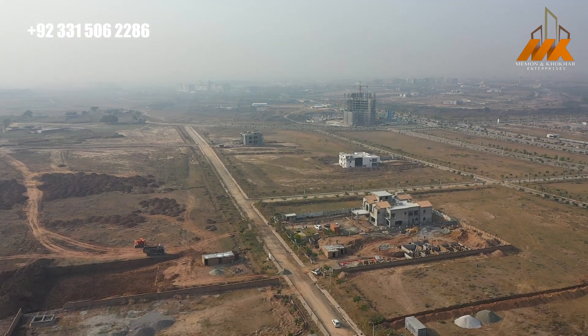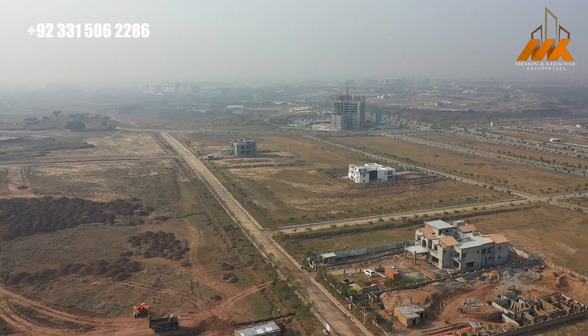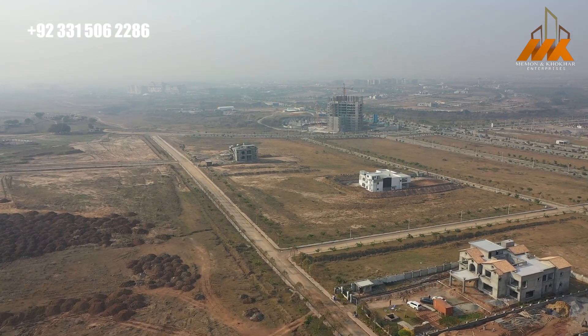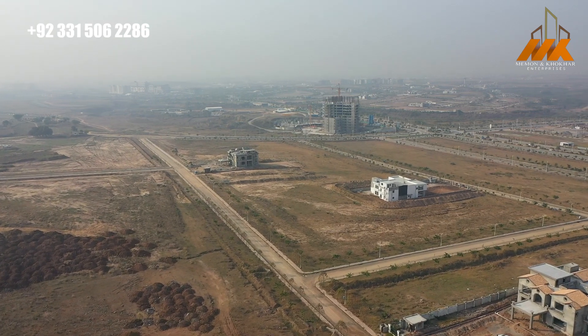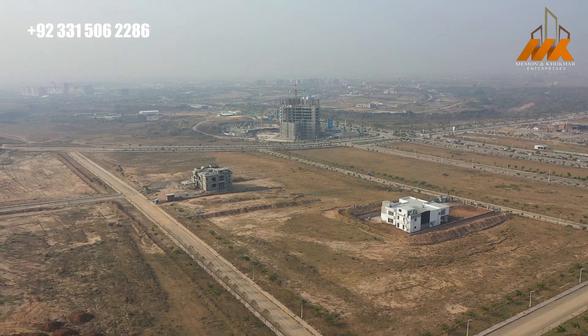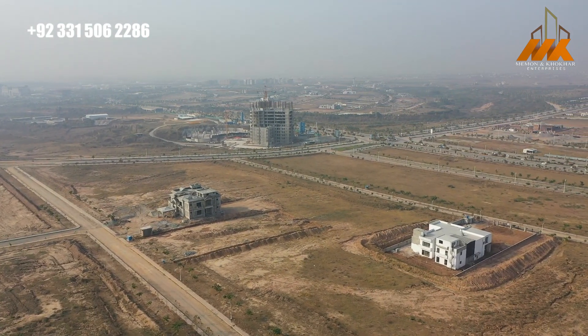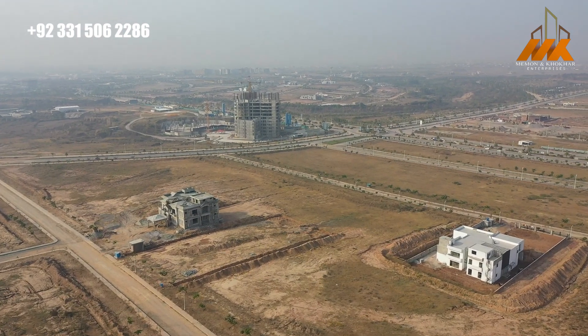So this was all about today's overview. Inshallah, I would like to share separate videos for every block. Please keep your thoughts in the comments. In the next video, please give me your support. Allah Hafiz.